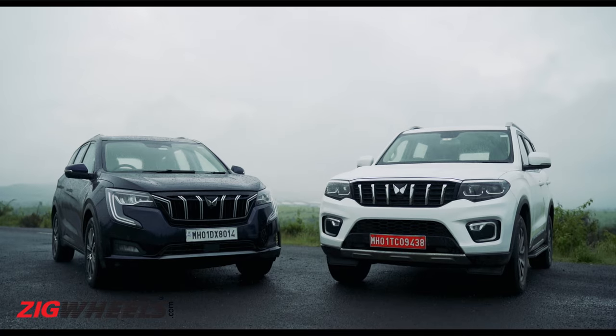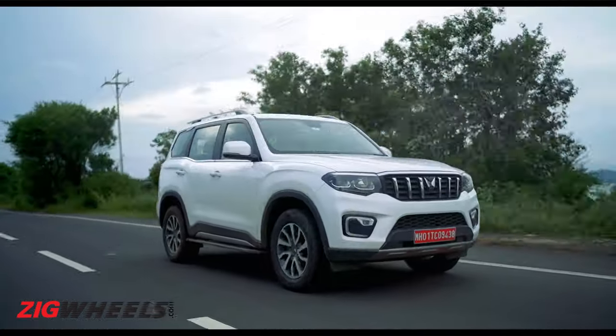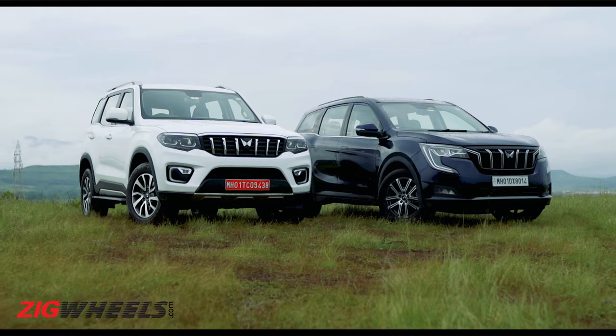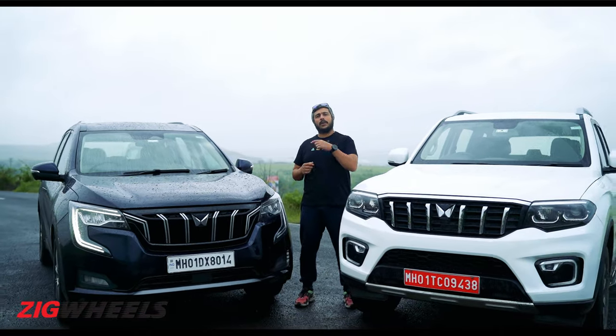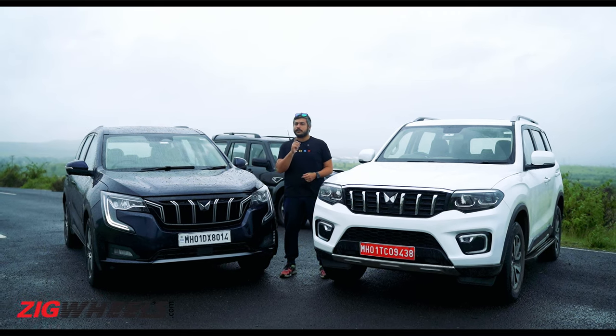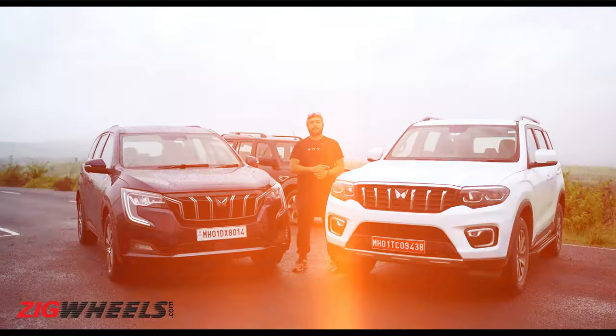Honestly, we've been waiting a while for this bop of a comparison. But considering the wait times for both of these cars, while you're waiting for your deliveries, it's still a great time to do this — and no guesses for why you should be waiting till the end of this video.